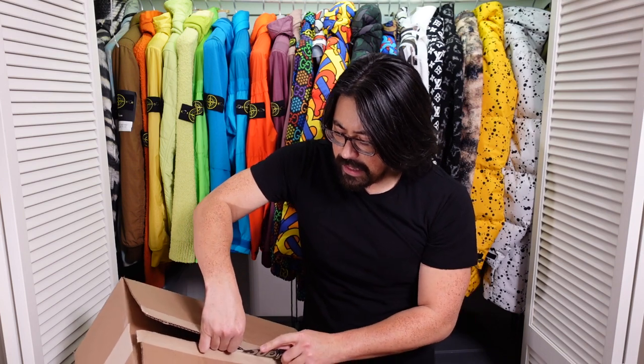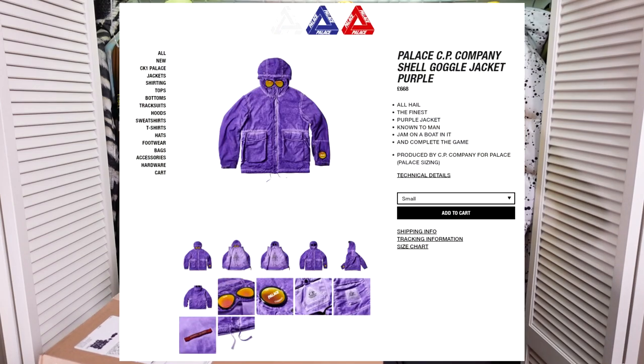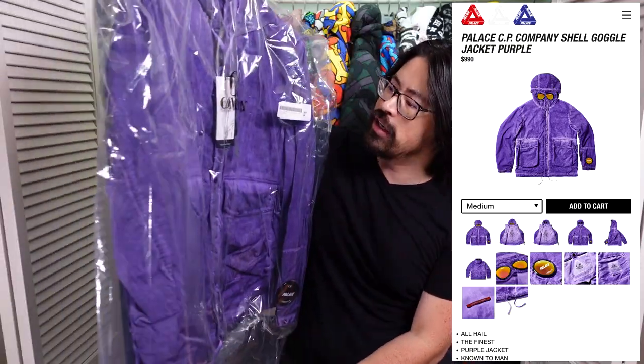First off, it started on the wrong foot with me on price. In the UK this was listed at 668 pounds, which at the current conversion rate of about 1.21 US dollars per pound should have made this roughly an $800 jacket. It ended up being $990, which is almost a $1.50 per pound conversion ratio. That said, the price doesn't really affect my overall opinion.